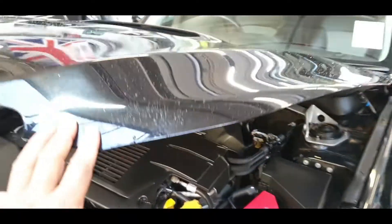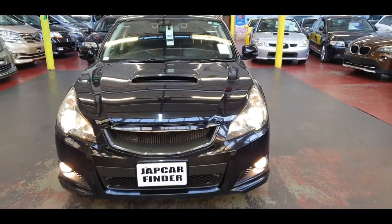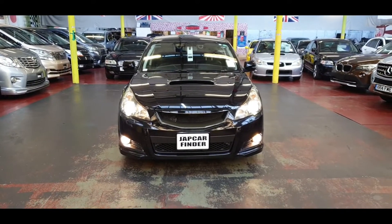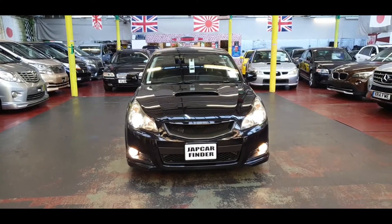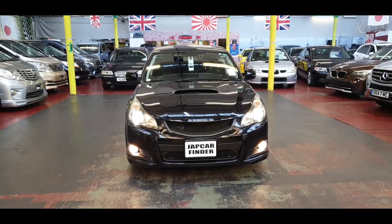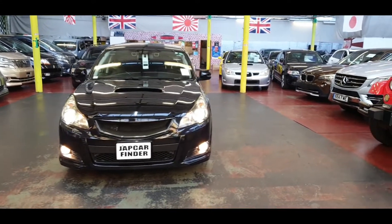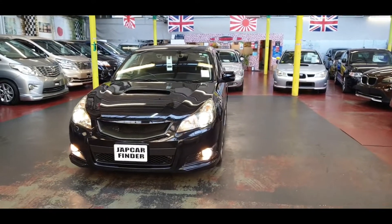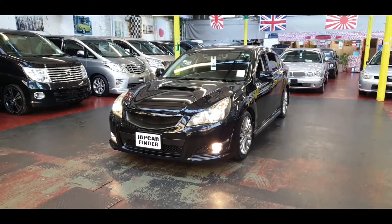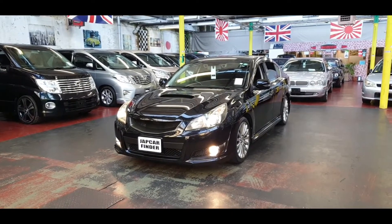To recap: this is the 2011 Subaru Legacy, ULIS compliance, road tax is £280 a year — absolutely spot-on vehicle, nothing needs doing. It's got front and rear fog lights and everything is there. Anything you need to know, feel free to call — we are always here to help. The link is below or go to jabcarfinder.co.uk. Thank you for your time, look after yourself, bye.